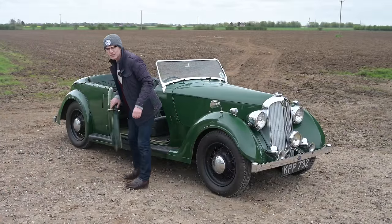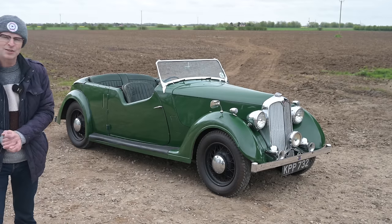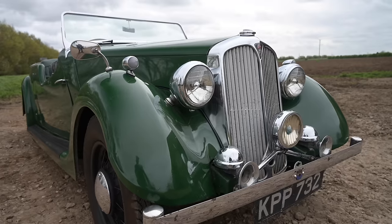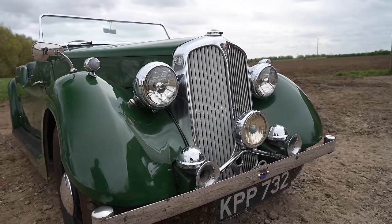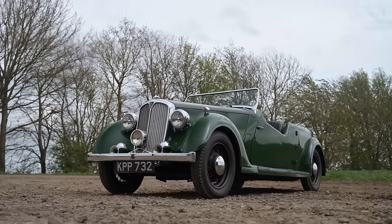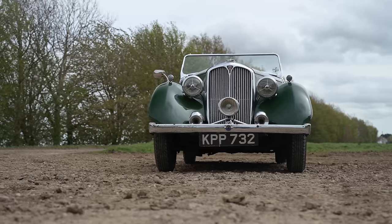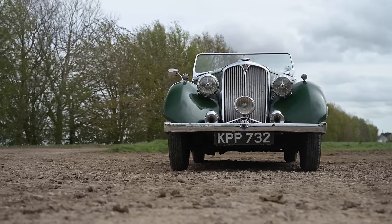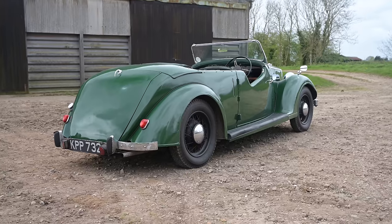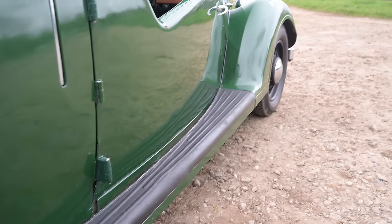This is the astonishingly rare Rover P2 12hp Tourer. There were quite a few P2 saloons and sports saloons around, but the Tourer is ridiculously rare — only made for under two years with around 200 built. This is from that curious period in the mid-1940s when peace broke out and manufacturers were left floundering. The Americans had moved way ahead in design and engineering and manufacturers had to play catch-up in a hurry, putting revamped versions of pre-war designs back into production.